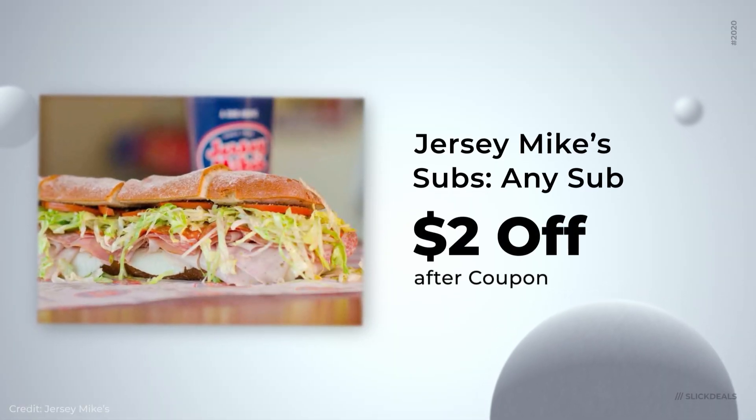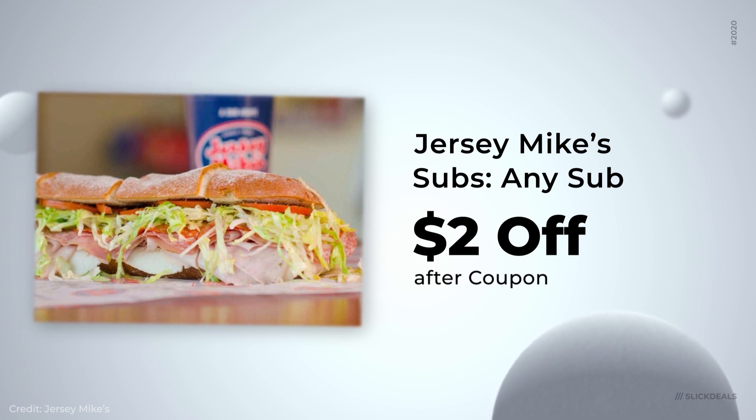That's a great deal for all you Hydro homies out there. Next up, Jersey Mike's has $2 off any sub using a printable coupon, good through February 11th. I've never really printed out one of those printable coupons — I'm pretty sure you can just show it on your phone.